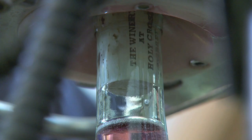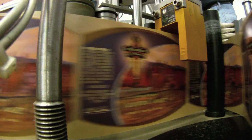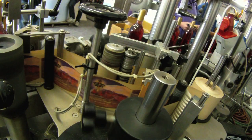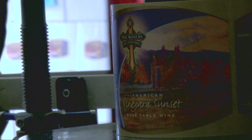Then we go around to the corker. The corker is going to pull the vacuum, get that cork in the bottle, put the foil on it, go down to the labeler, get the label on. The bottle is now legal to sell — it goes into the box and is ready for sale.